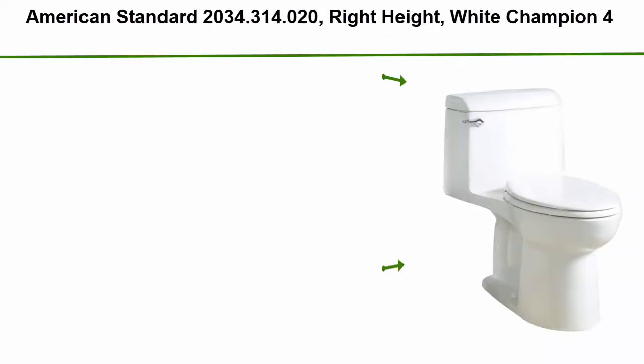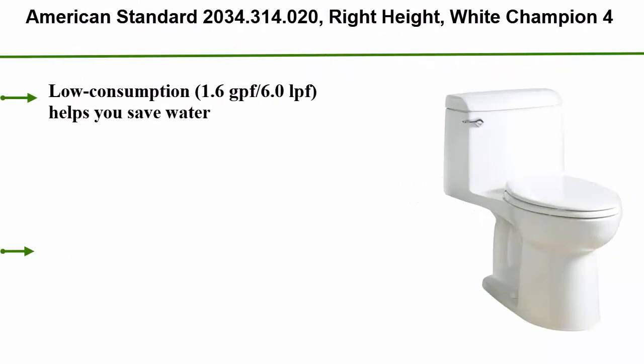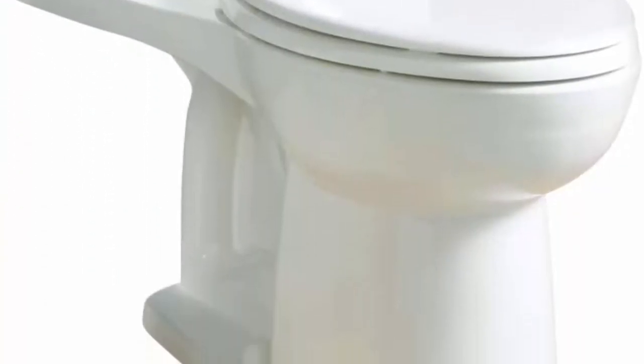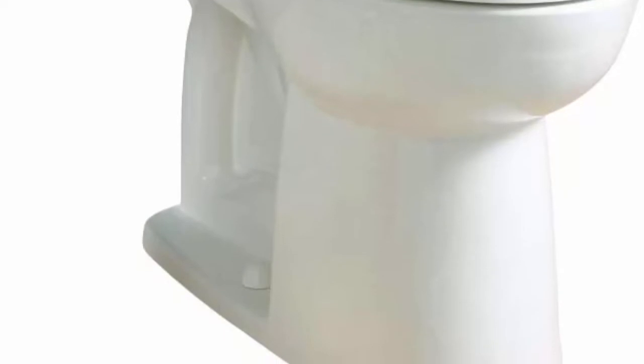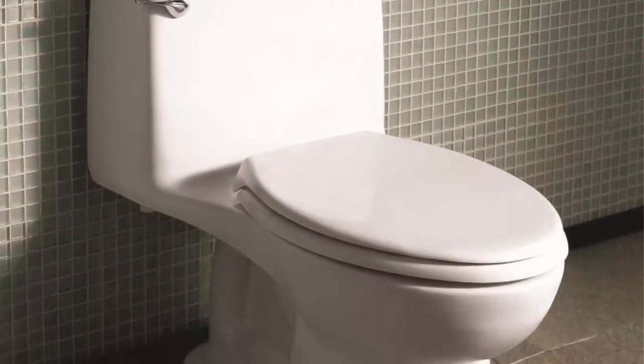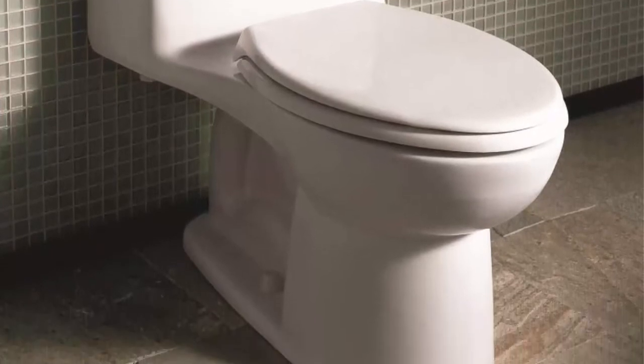Top 9: American Standard 2034.314.020 Right Height White Champion 4. Low consumption at 1.6 GPF / 6.0 LPF, helping you save water. One piece toilet with a fully glazed trapway. EverClean surface keeps your toilet cleaner longer. Elongated right height siphon action jetted bowl.